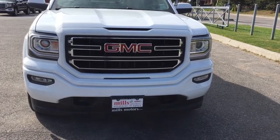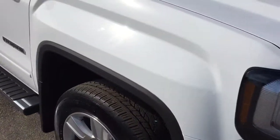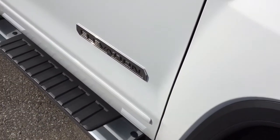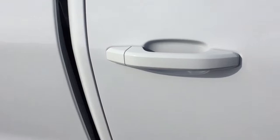You've got the body-colored grille accents, front tow hooks, fog lights, and those beautiful C-shaped LED daytime running lights. Four-wheel drive and Elevation Edition badging. Running boards once again, and you've got body-colored mirror caps and body-colored door handles.